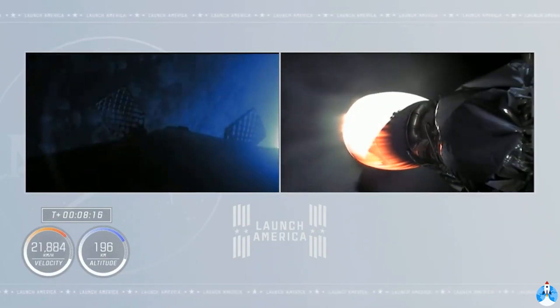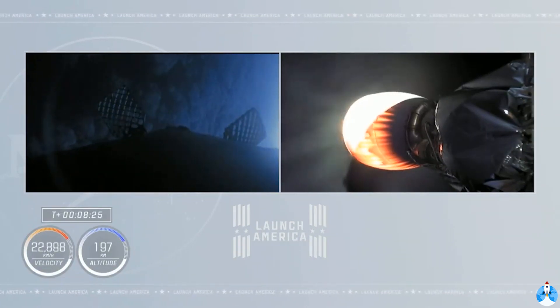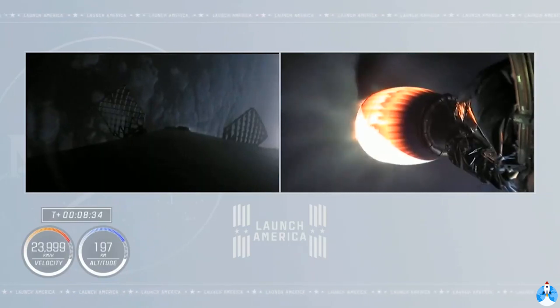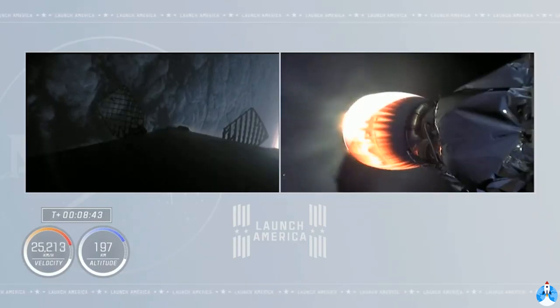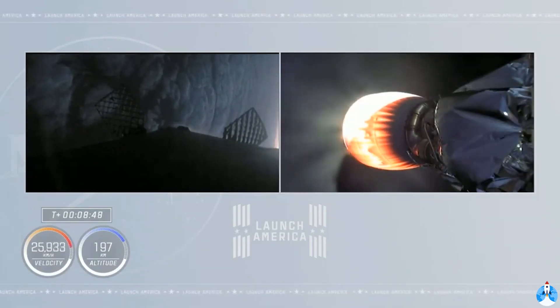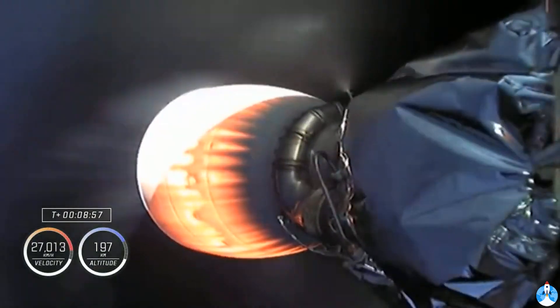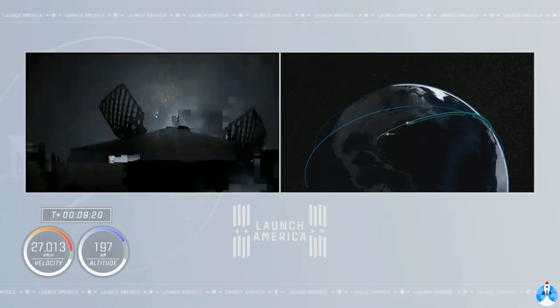Second stage is less than a minute away from cutoff. Stage two in terminal guidance. Shannon — a few seconds until cutoff. Engine shutdown. Dragon SpaceX, launch escape system disarmed. Dragon SpaceX, nominal orbit insertion. Copy, nominal orbital insertion.